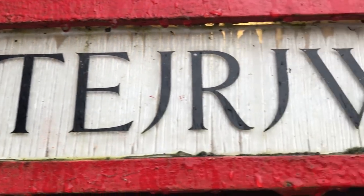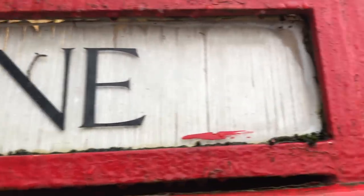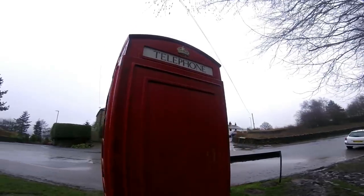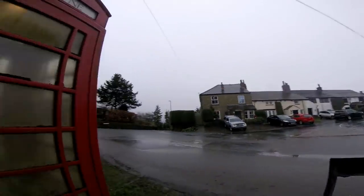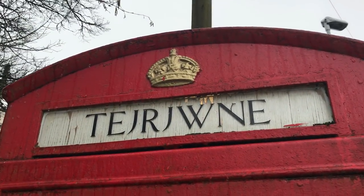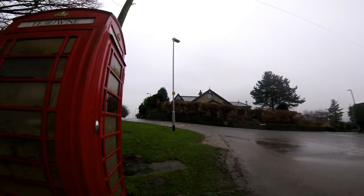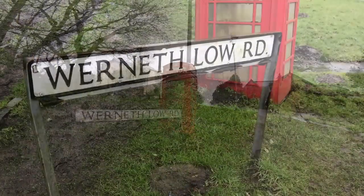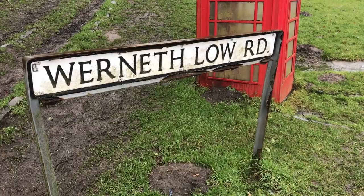I just want to focus on the outside of it and that word. I'm not going to try and pronounce it, but you can see it on the screen here - what it actually means. You can see we've got 'telephone' here on this side, and if we go round - it's really muddy - on this side: T-E-J-R-J-W-N-E. Really, really strange. And as you can see it's on Wernethlow Road, which is near Hyde, just outside of Stockport in Cheshire.